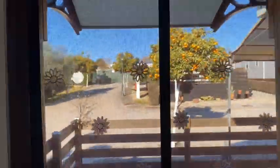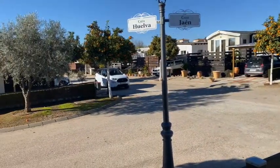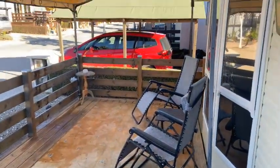From the side extension, you can also access the front decking area. And from here, you can appreciate the location of the home within the park.